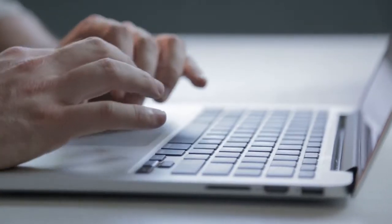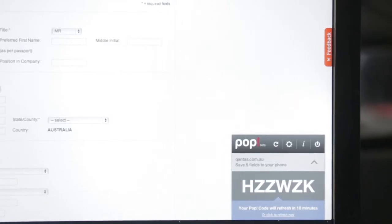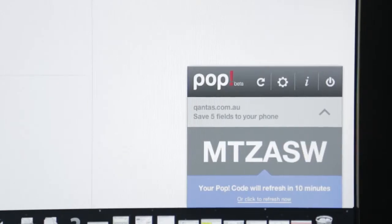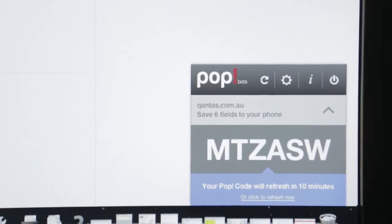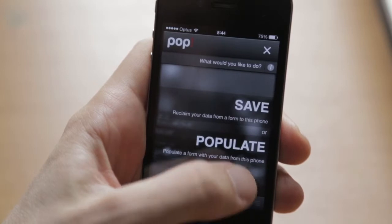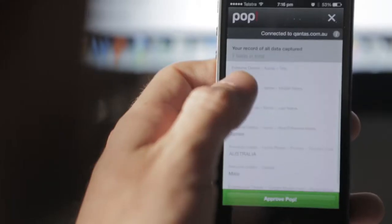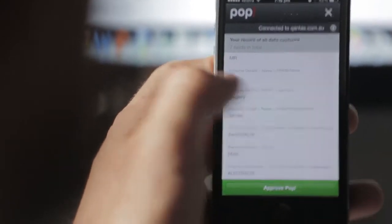How does it work? Download the free app for your smartphone, download the free extension for your browser. Fill in a web form and the extension will give you a code. Enter that code into your app, press save and the data will be sent to your phone. You'll know what fields you sent, when you sent it and to whom you sent it.